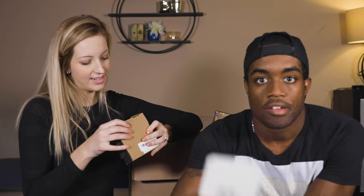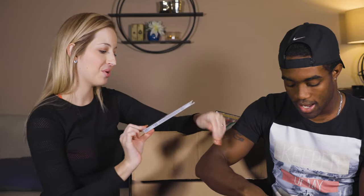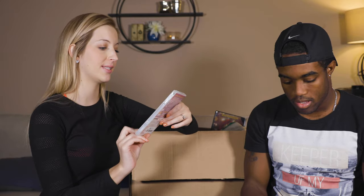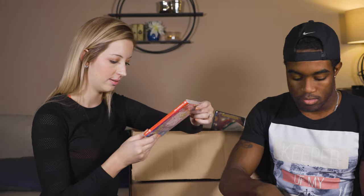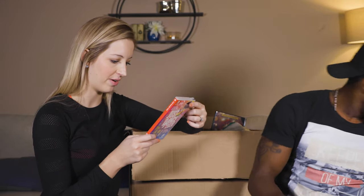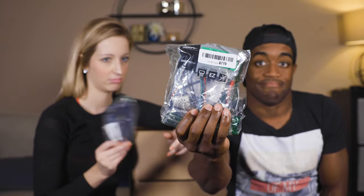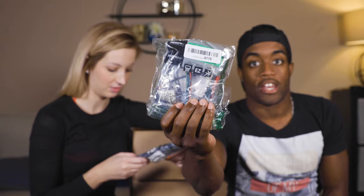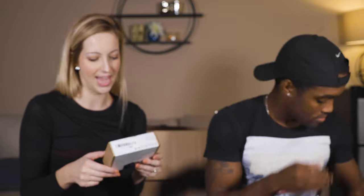It's called a Mr. Beams LED stick anywhere nightlight — probably $2.50. We've got a Just Dance 2020 game for the Nintendo Switch — I probably saw that for $15 plus. And then looks like wiring for a radio maybe — one dollar max.